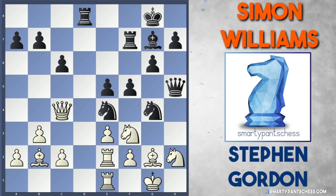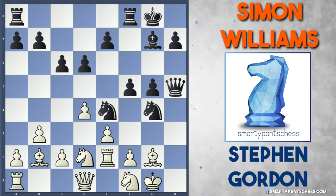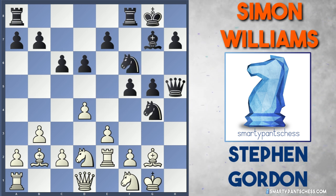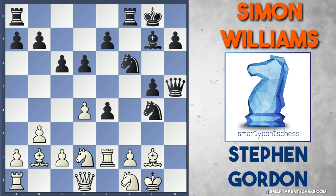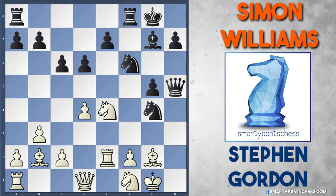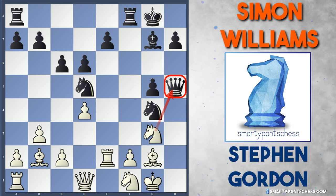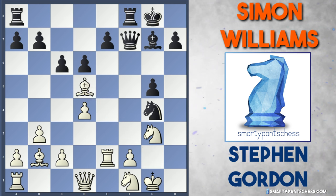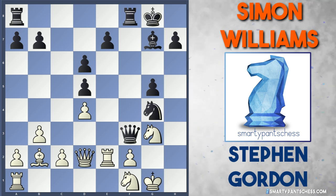In the game Williams played g5, and Gordon just played knight to d2 to trade the knight on e4. Williams moves it back to f6, but white can now play e4, and I think white is just starting to get into the driving seat. f takes e4 was played, knight takes e4, and black didn't want to swap off, so they moved the knight to d5. Stephen just played knight to g3, hitting the queen, and queen h4 was played.